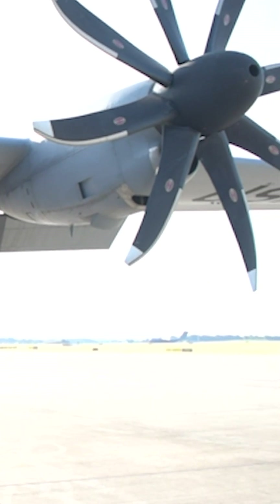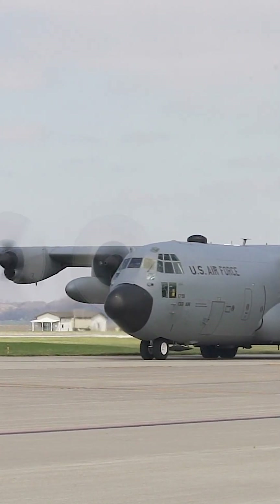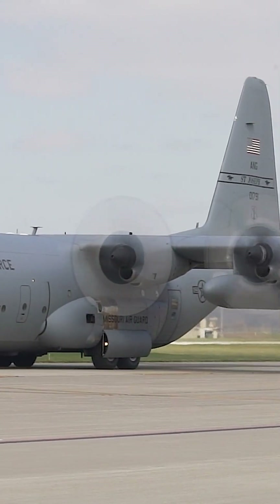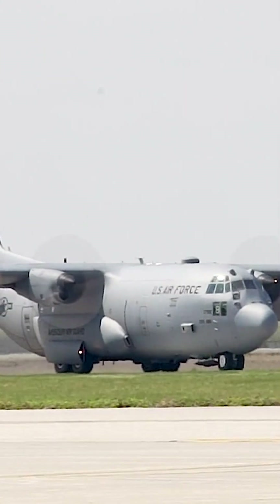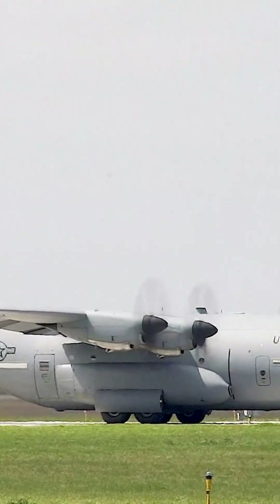Owing to their remarkable propeller efficiency, compared to jets, propeller-driven aircraft demonstrate superior fuel efficiency, consuming less fuel per hour of operation. Turboprop engines, which combine a core engine with a propeller, resemble jet engines but extract minimal work from a substantial volume of air.